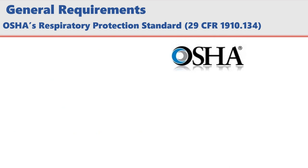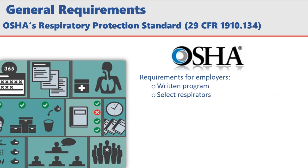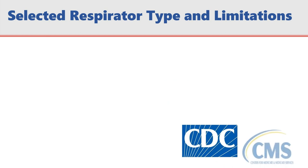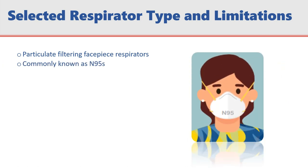Under OSHA's Respiratory Protection Standard 29 CFR 1910.134, employers requiring the use of respirators must meet a certain set of requirements. Your employer has or will develop a written program, select the correct respirator for the hazard, evaluate respirator use and correct issues, conduct medical evaluations, provide for maintenance, storage, and care of respirators, and provide access to related records. In accordance with CDC and CMS requirements, your facility has selected particulate filtering facepiece respirators, commonly known as N95s, to protect against airborne infectious disease.